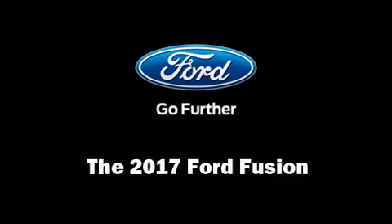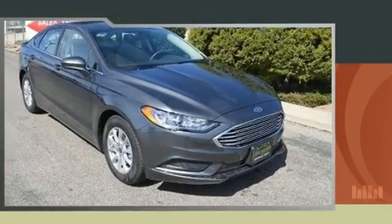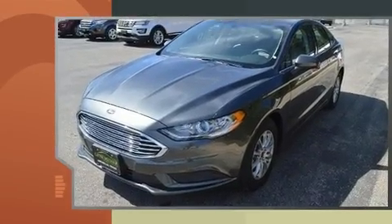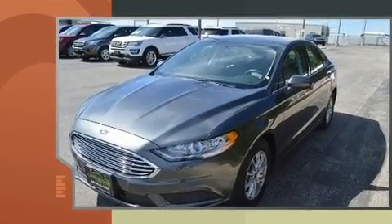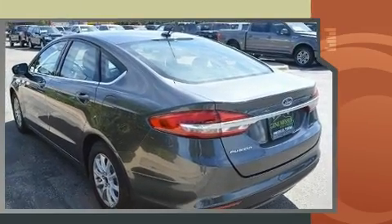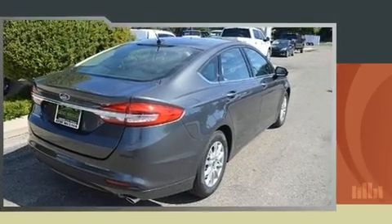You can expect a lot from the 2017 Ford Fusion. It features a front-wheel drive platform, an automatic transmission, and a 2.5-liter four-cylinder engine. Ford prioritized practicality, efficiency, and style.